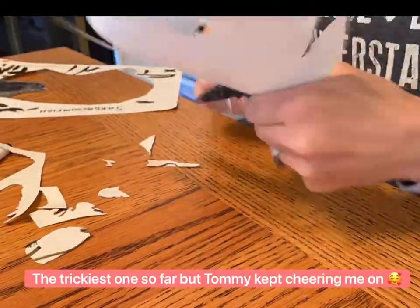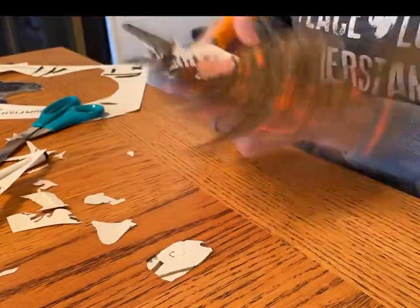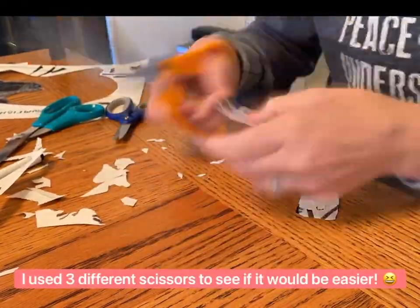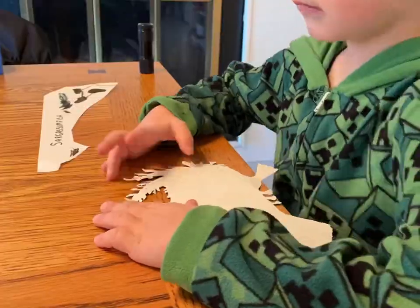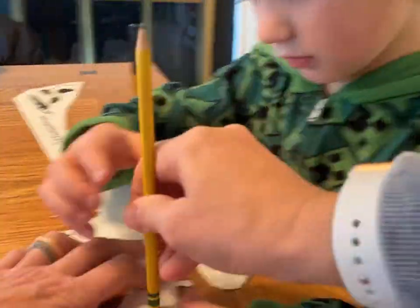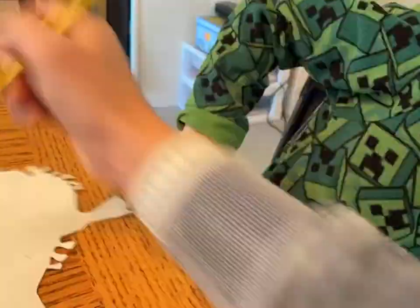This was the trickiest creature to cut out so far, but Tommy kept cheering me on. I even tried using three different scissors to see if it would be easier. Tommy couldn't get the S to look quite the way he wanted — I guess we all have those days.